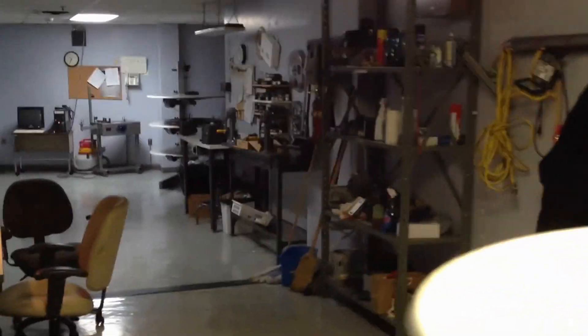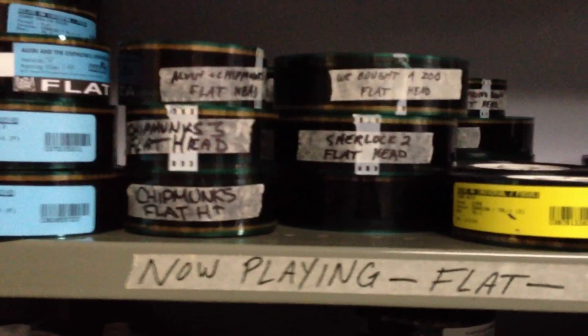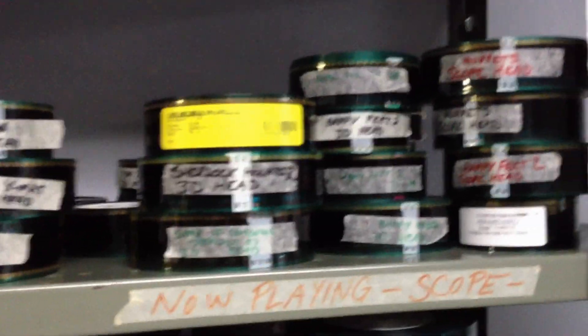It's quite a large area behind the movie theaters where they actually run the movies. On this wall here are trailers. If you look carefully you can see all the different names of the movies — there's Sherlock 2, Chipmunks 3, Arthur, Sherlock Holmes 3D, and all the different trailers.